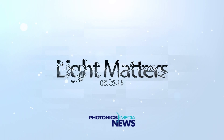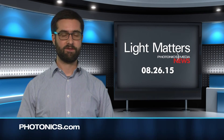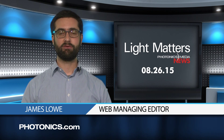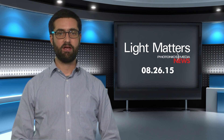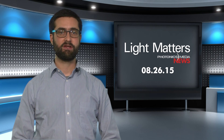More color means better detection of everything from food defects to skin cancer. See how one state is kicking hyperspectral imaging into hyperdrive, this week on LightMatters. This is LightMatters for August 26, 2015. I'm your host, James Lowe. This week, we'll learn about a new approach to laser cooling and see how Montana is investing in optics technologies. But first, we'll take a look at a new fiber laser design with promising traits for industry.